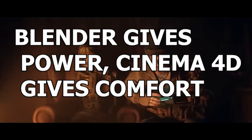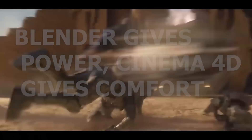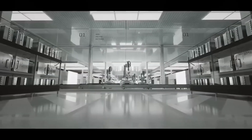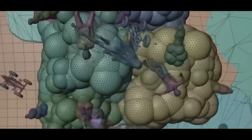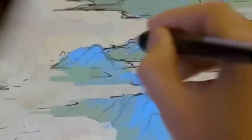Truth number two: Blender gives power, Cinema 4D gives comfort. Blender is fully customizable, open source, offers unlimited control, constant updates, and community-made tools. Blender empowers users through full customizability, open-source access, unlimited control, constant updates, and community tools. But these strengths come with trade-offs like a steep learning curve, performance issues in complex scenes.